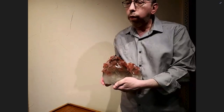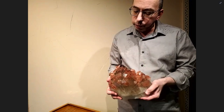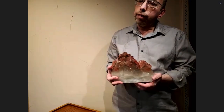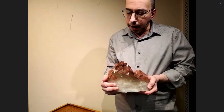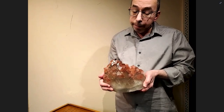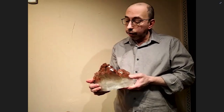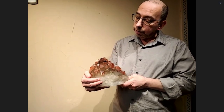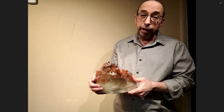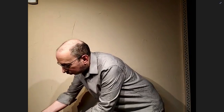I first saw it in Tucson probably 20 years ago — it was on display in a case with one other specimen. It came from a collector named Carl Kemp, who had a very small collection and primarily collected pieces from the Swiss Alps and the French Alps. This was one of his star pieces.